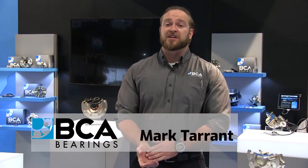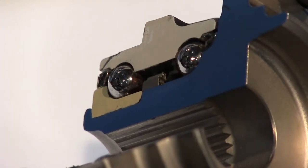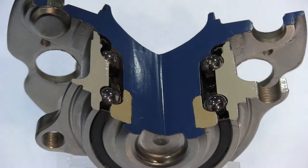Hi there, I'm Mark Tarrant, Application Engineer with NCN. I'm here to talk to you about premium BCA wheel hub assemblies. Our BCA parts are physically validated to ensure OE fit and function for all of our applications.